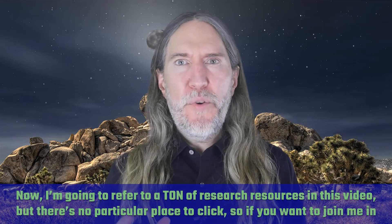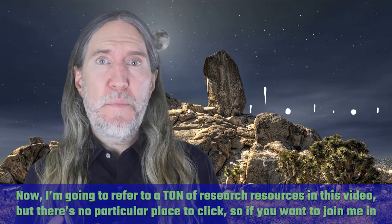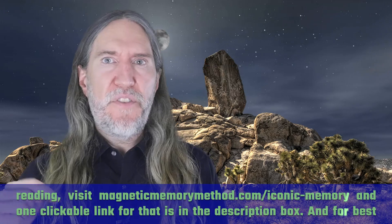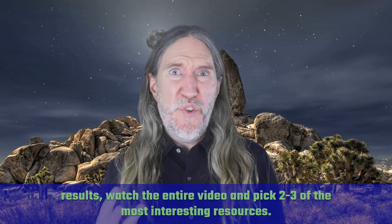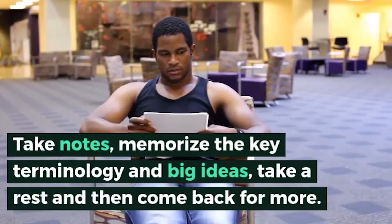I'm going to refer to a ton of research resources in this video, but there's no particular place to click on a video screen. So if you want to join me in this reading, visit magneticmemorymethod.com/iconic-memory — one clickable link is in the description box. For best results, watch the entire video, pick two to three of the most interesting resources, take notes, memorize the key terminology and big ideas, take a rest, and then come back for more.